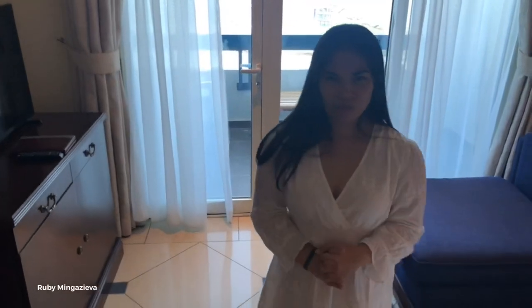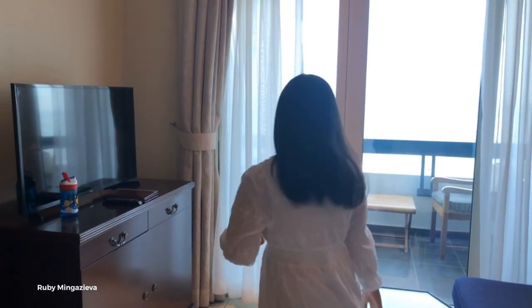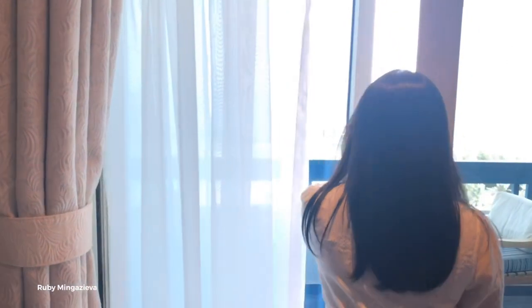So the most awaited moment — the spectacular view here. Come on, let's go. Wow!